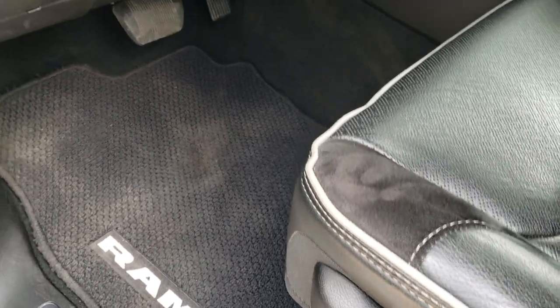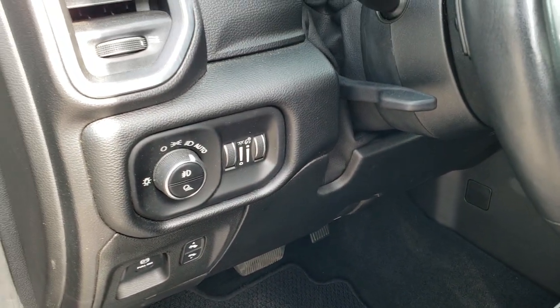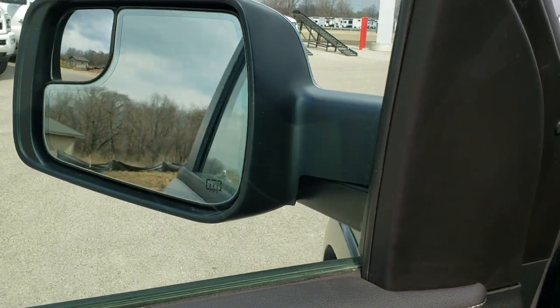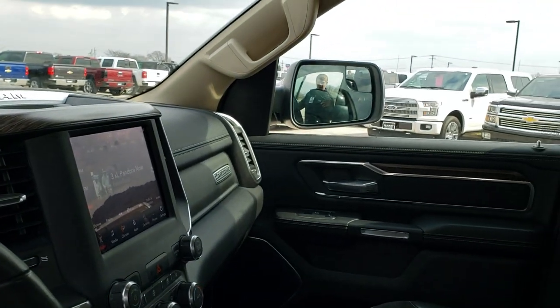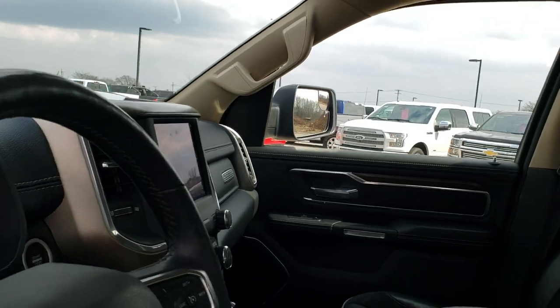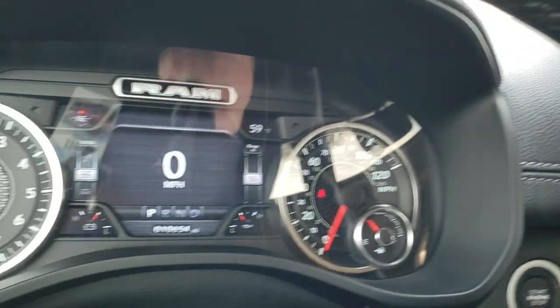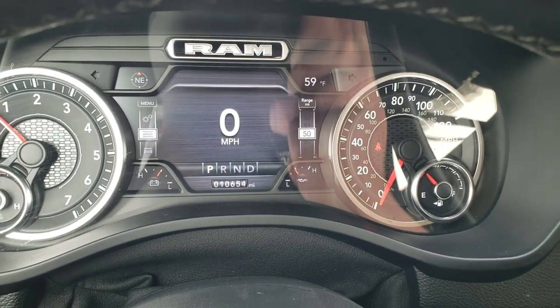It has the factory floor mats, auto headlamps, power pedals, tilt and telescopic steering wheel. Power windows, power locks, power mirrors — and these mirrors do power fold in. I always like showing both sides to make sure the mirrors are working. It does have a memory driver's seat. As we hop inside the truck, you can see that this one has 10,654 miles.